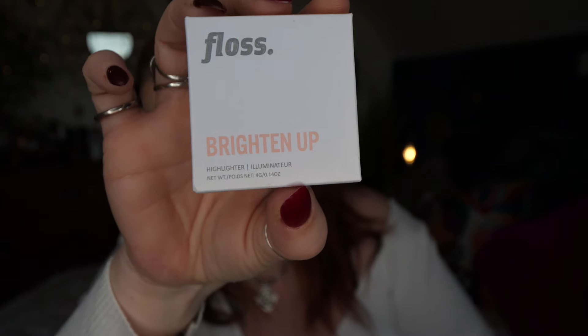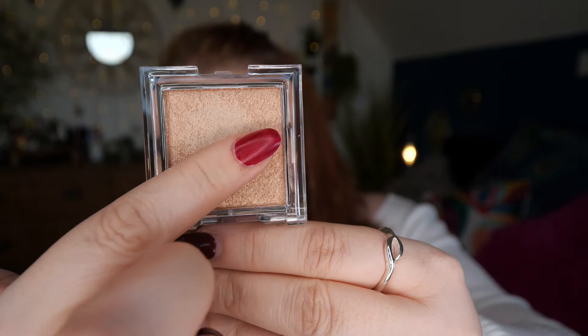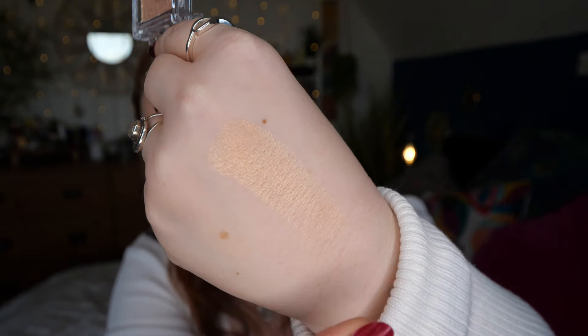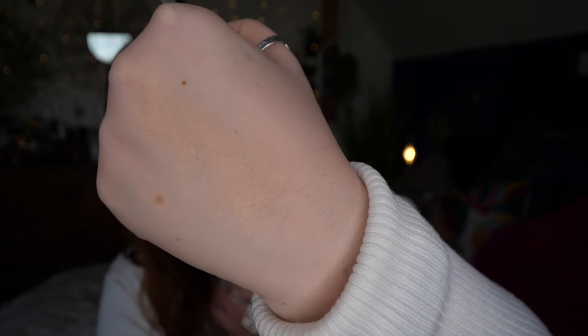Next up we've got some makeup — this is by Floss. It's called Brighten Up, a highlighter. It's full size and retails for £16.59. I got it in Sunbeam — a rose gold with ultra-fine gold pearl. It's cruelty-free and vegan. Blending it out on my hand, it gives a gorgeous gold tone glow. The silky smooth formula blends seamlessly with your base makeup for an instant glow. It's a compact size, perfect for taking on the go.